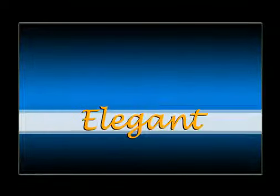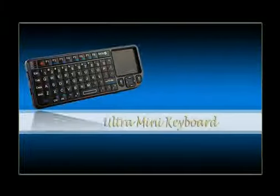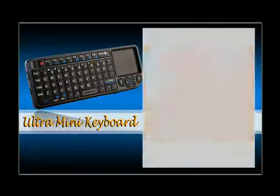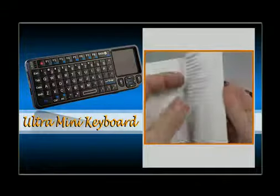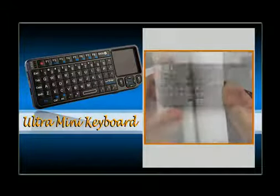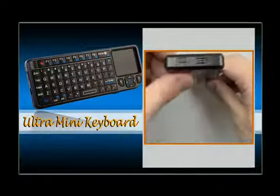Introducing the world's first 90-degree touchpad wireless keyboard — a portable, elegant lifestyle choice. The ultra mini keyboard's innovative design allows for full control of the touchpad, including click, scroll, and navigation functions in either upright or horizontal position.